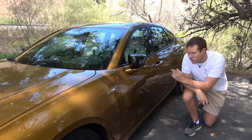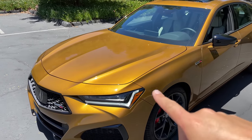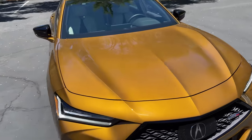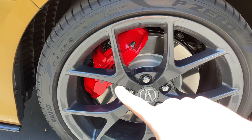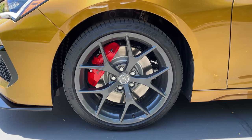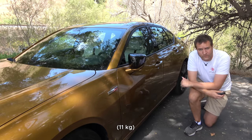There are a few other ways you can tell apart the Type S from regular TLX models. One is the color — this one is called Tiger Eye Metallic, exclusive to the Type S. Another distinction is the wheels: behind them you can see big Brembo brakes, obviously only on the performance model. The wheels themselves are 20-inch upgrades — optional on the Type S — and they're 24 pounds lighter than the standard Type S wheel.